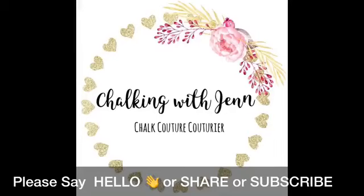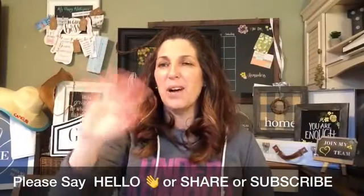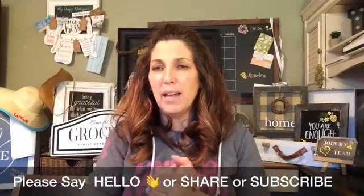Hey everyone, this is Jen with Let's Get Chalking with Jen and Chalk Couture. As you come in, please make sure you say hello — in the bottom left corner of your mobile devices is a share button. Happy Monday, April Fool's Day to you! No joke, I'm really here. Let me bring myself up — hi guys, how are you? Happy Monday!